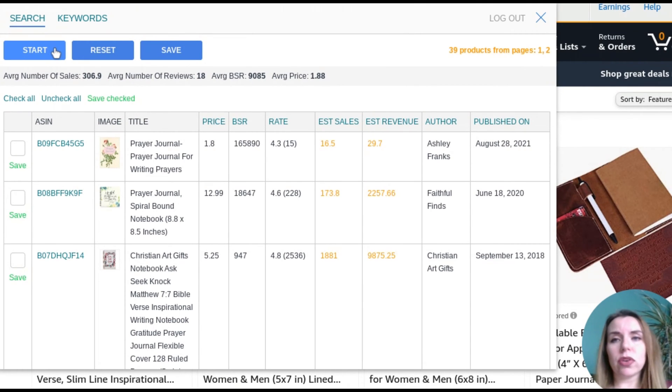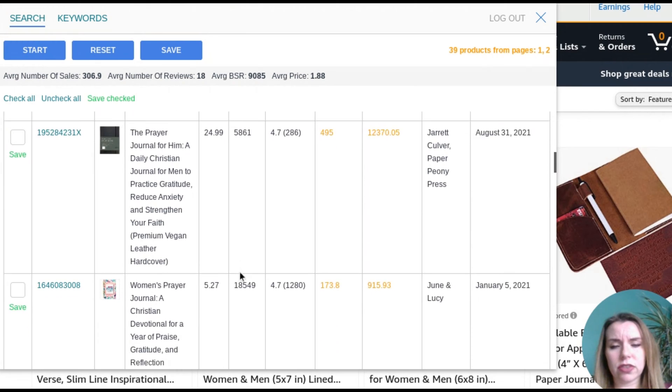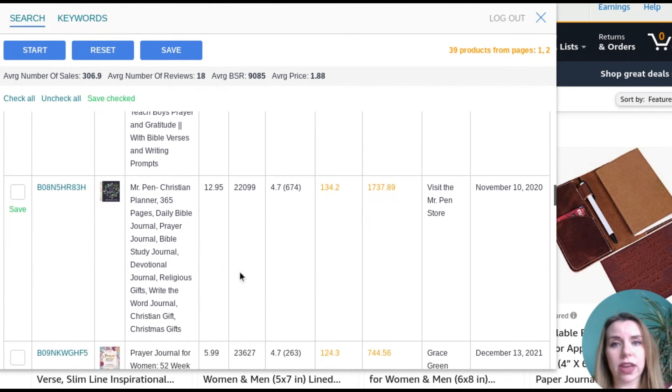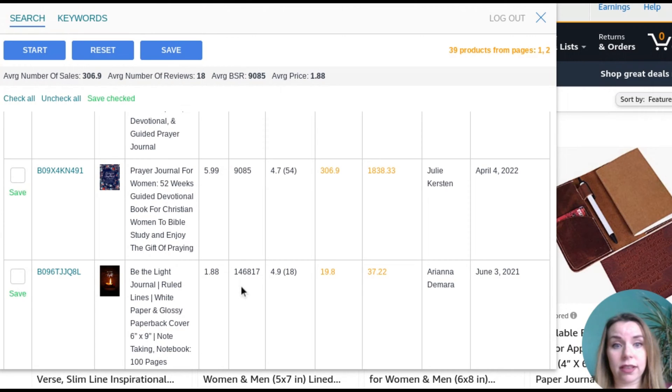These are the ones where they have probably got their keyword research absolutely spot on — they're appearing on the first page. You can go through, save these books, and it will transport them over onto your Book Bolt account. I want to make sure we can see that these are being searched for. I would look for a BSR of under 300,000, and you can see straight away the first few listings absolutely are. This tells me straight away that this is a really good niche — we're getting quite a few ranked in the top 300,000 books on Amazon.